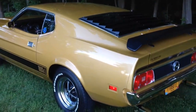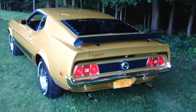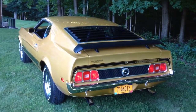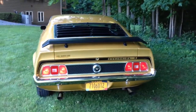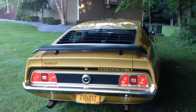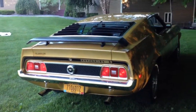It's a beautiful car — performs, drives, sounds, and acts like a true 28,000 mile car. No squeaks, no rattles, the steering and suspension are extremely tight. Just has that incredible Mach 1 aggressiveness.